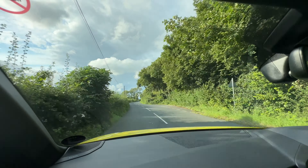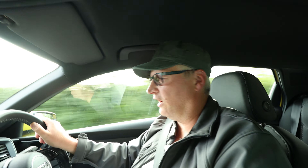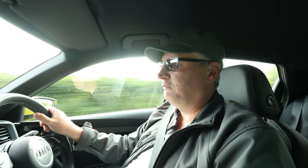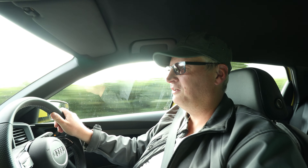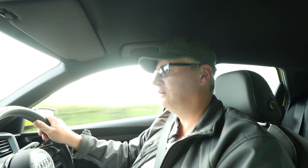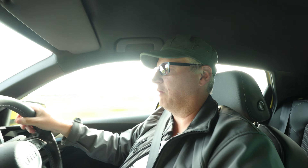It gets really good fuel economy — most of the time it's sat around 50 miles per gallon. I've managed to get it down to about 23, which isn't really surprising. I've got Drive Select — so why wouldn't I be in Dynamic? If you put it in efficiency mode and just drive it normally, it's really, really good.